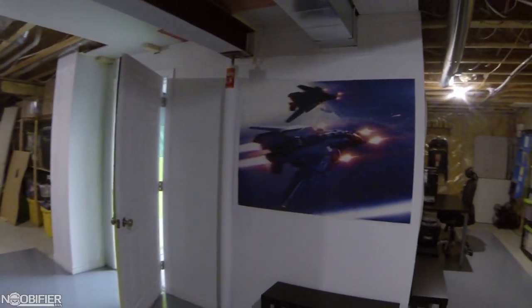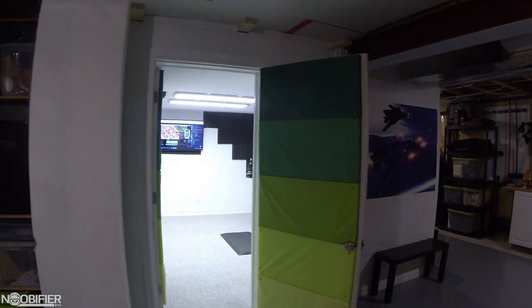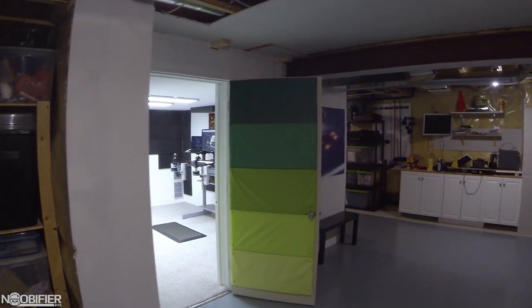My hardware. I don't stream, so I don't use a dedicated streaming PC. I do, however, use two computers. One is my main gaming rig, and the other one is basically a giant hard drive.